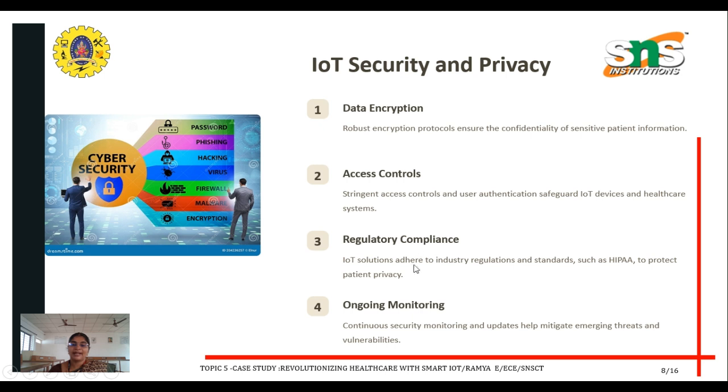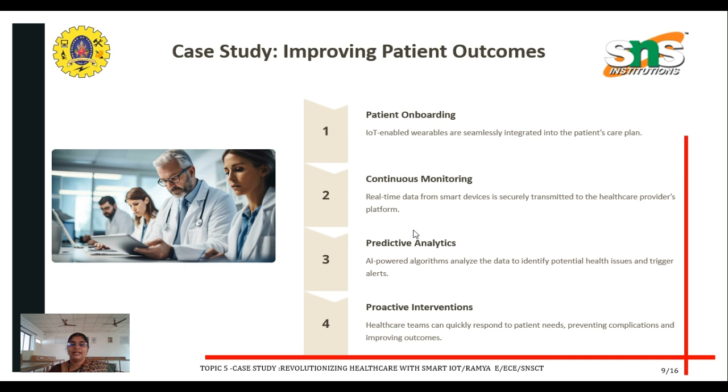Regulatory compliance: IoT solutions adhere to industry regulations and standards such as HIPAA to protect patient privacy. Ongoing monitoring: continuous security monitoring and updates help mitigate emerging threats and vulnerabilities.